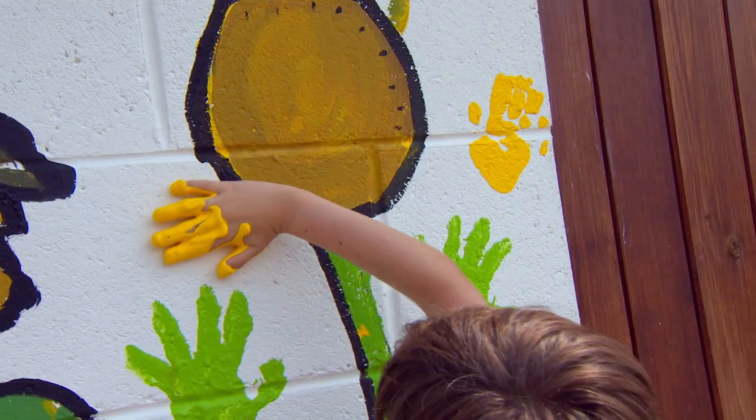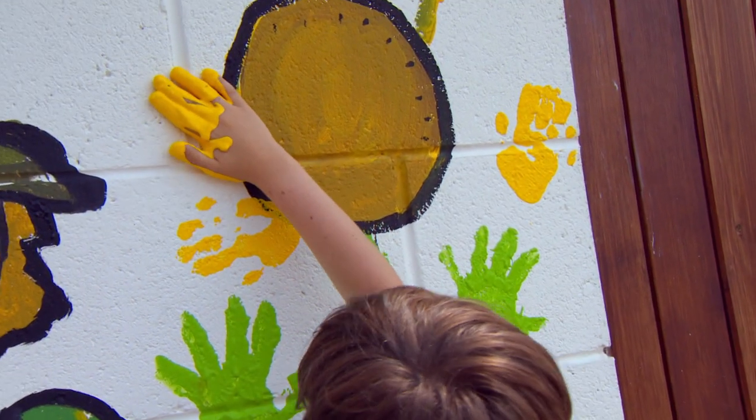Hey, that flower's coming on a treat. That's it. Nice one.